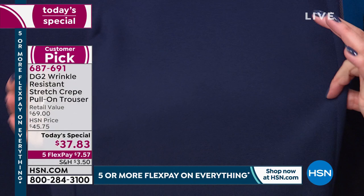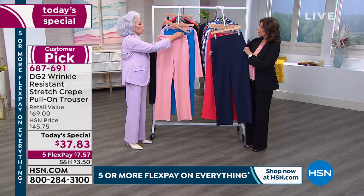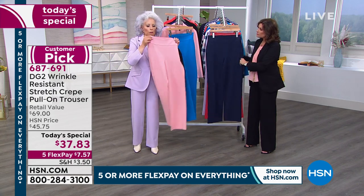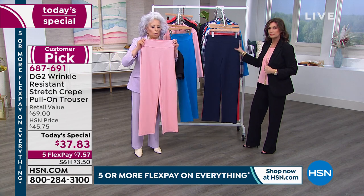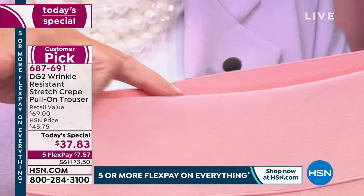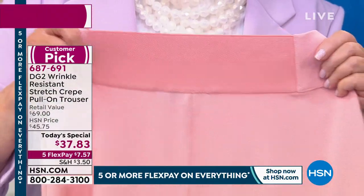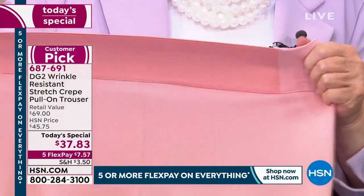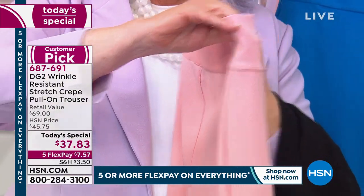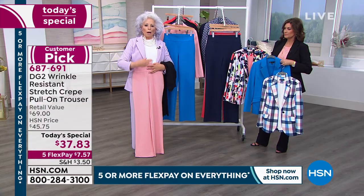To get all that stretch, wrinkle resistance, and bring it home for $7.57 on flex pay — and look at how pristine this is sewn. Look at that top stitch at the top. On any classic trouser you never want a top stitch to the back. You've got that dyed-to-match elastic, beautifully accomplished, tons of stretch in the fabric itself, and side seam pockets literally invisible.